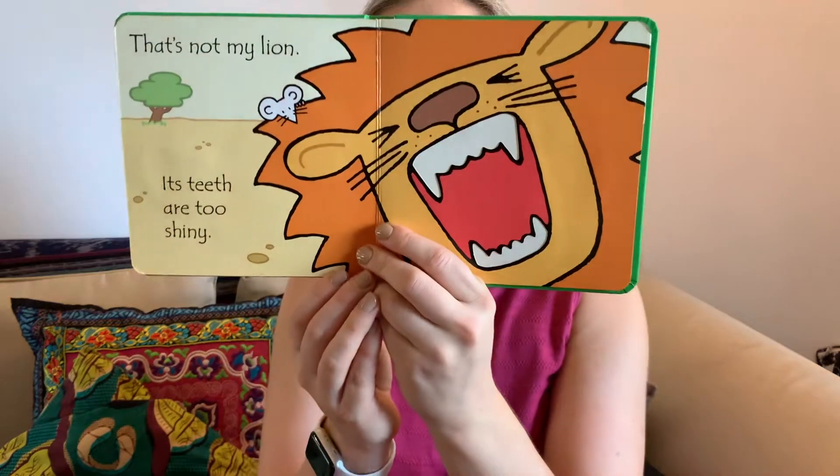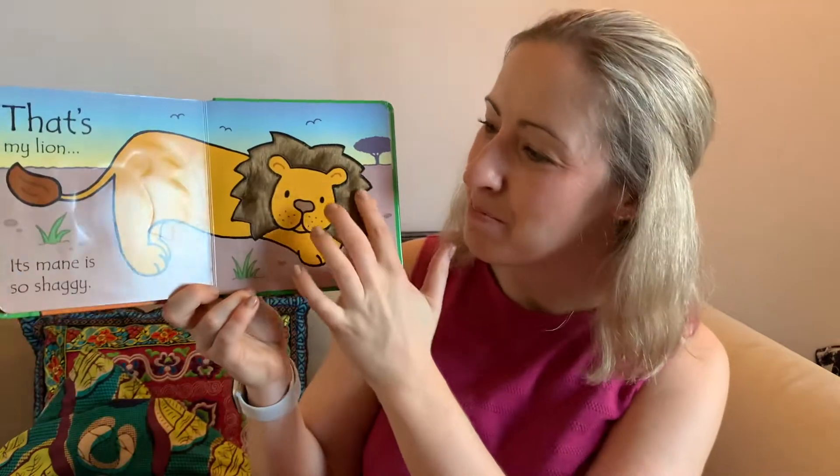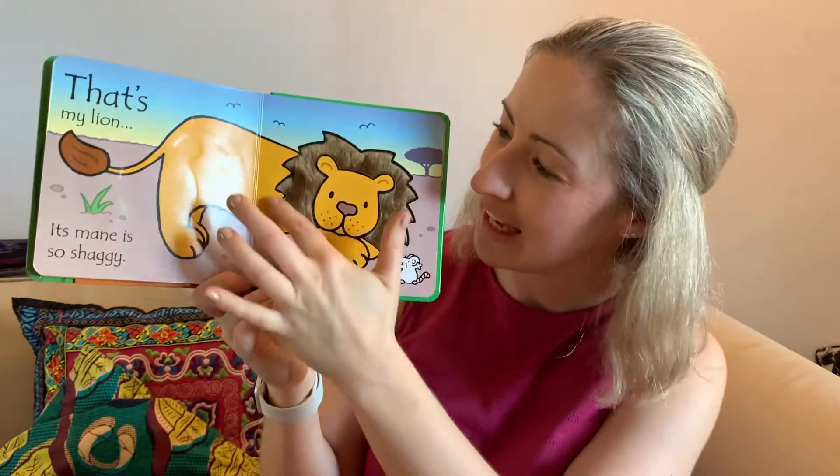Turn the next page. That's not my lion — its teeth are too shiny. Oh, they look a bit sharp as well. That's my lion — its mane is so shaggy.